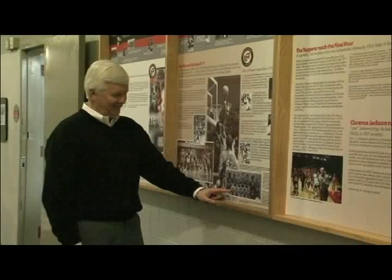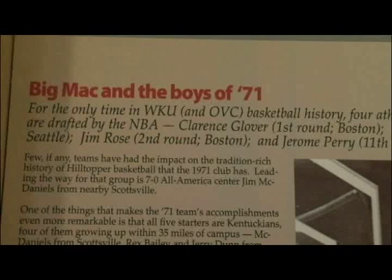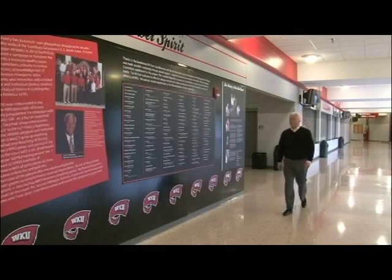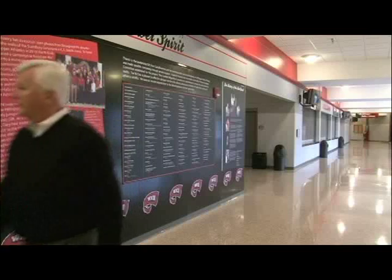'74 alum Gary Bowman, who was a freshman walk-on with the basketball team, is the lead donor on the project. In 1970, I was a country boy from Monroe County. And I can't tell you how much pride I had, and still have, when I would put that Western Kentucky University jersey on. A few years ago, Bowman decided it was time to do something to preserve the rich tradition of WKU athletics.